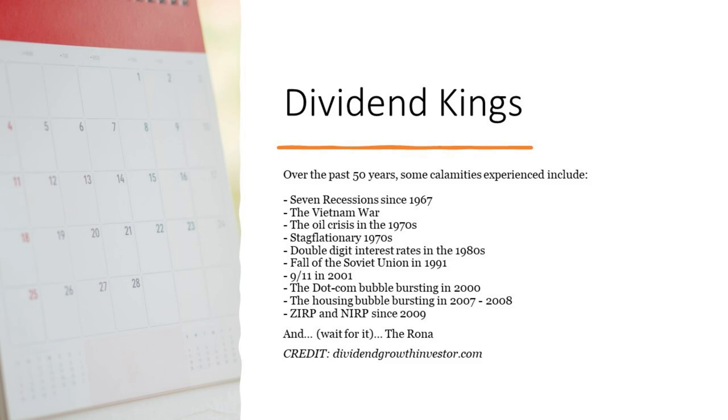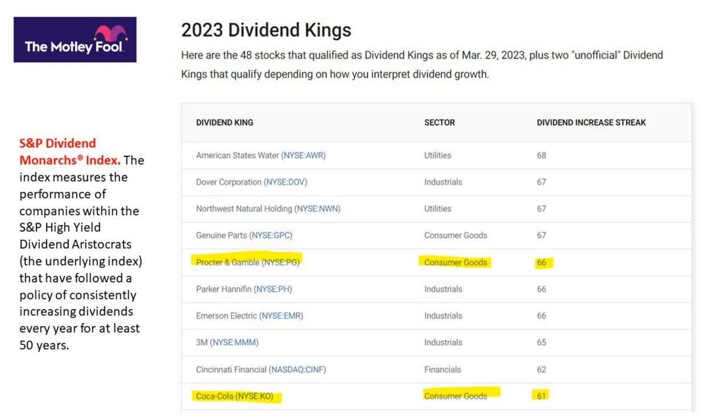How many dividend kings are there? Quite a few. This list from The Motley Fool found 48. On the left you can see the S&P Dividend Monarchs. Can you invest in dividend aristocrats or dividend kings? Yes for dividend aristocrats — there's actually an ETF we'll talk about next. For dividend kings, there's not currently an ETF, but I'd bet that S&P puts out this index and somebody launches an ETF on top of it eventually. The S&P Dividend Monarchs is the performance of S&P dividend aristocrats that have increased for at least 50 years. I've highlighted two names in consumer goods — Procter & Gamble and Coke — which will come up when we look at our own methodology.